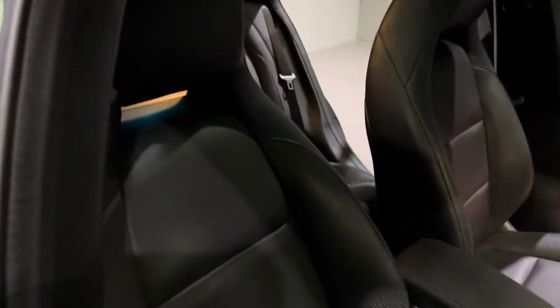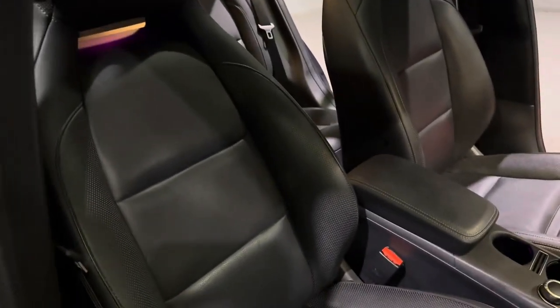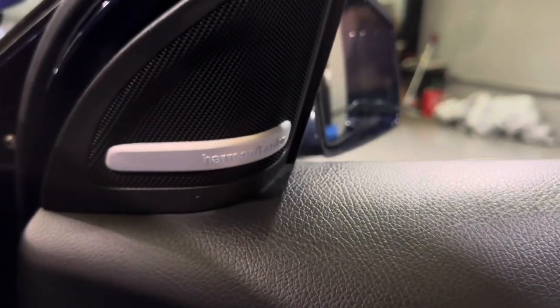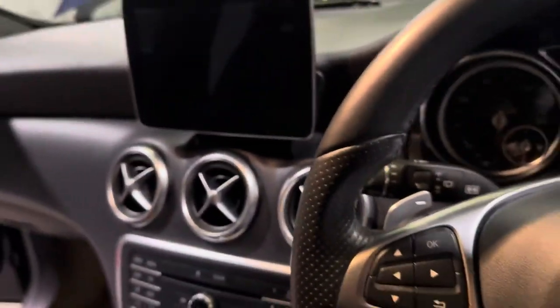The front seats, with this being the AMG Line, have a sort of bucket style to them — they are super comfortable. We also have this very nice panoramic glass roof, and this one also has a Harman Kardon sound system, which is one of the best available.